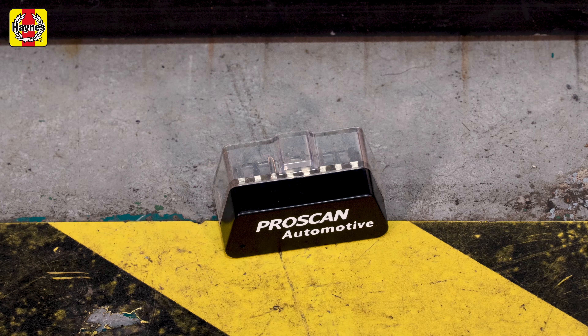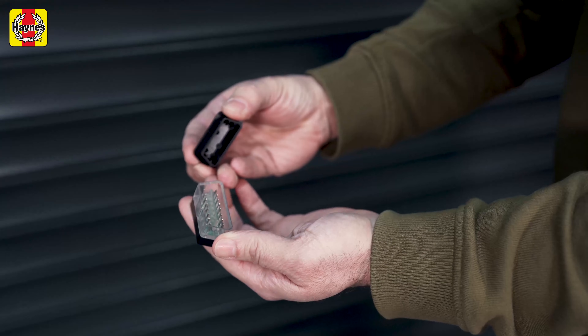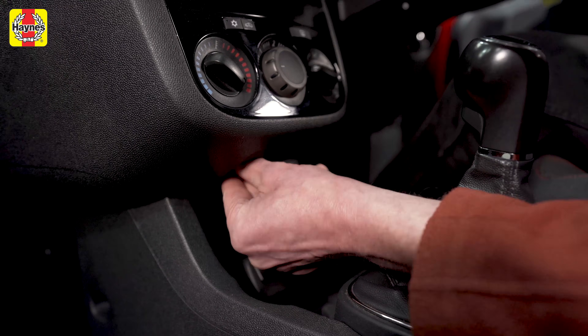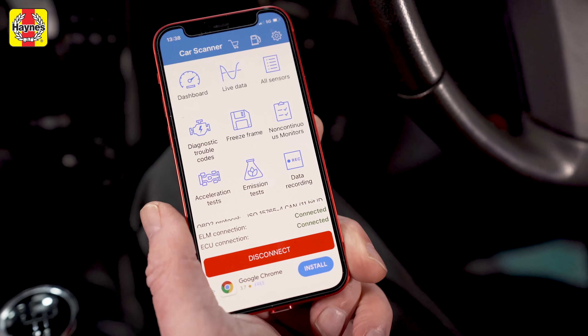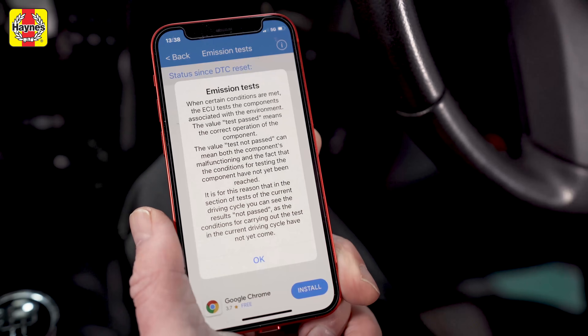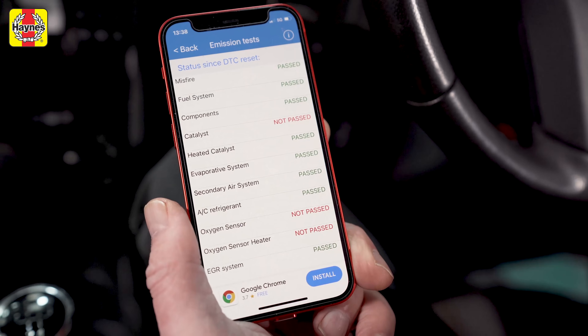The iCar Pro Scan is about as cheap as you can get for an OBD port code reader. You get a dongle that plugs into the port on your car and then you have to download an app for your phone to get the results. There are several apps you can use; we went for Car Scanner, which you can get on Apple or Android phones. It was tricky getting the phone to pair with the scanner initially, but once it was up and running it worked well.